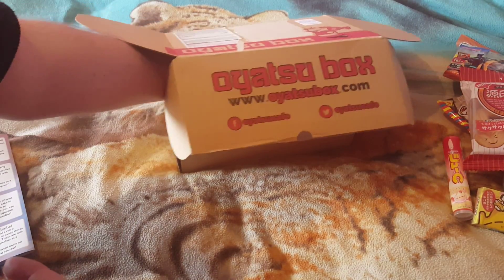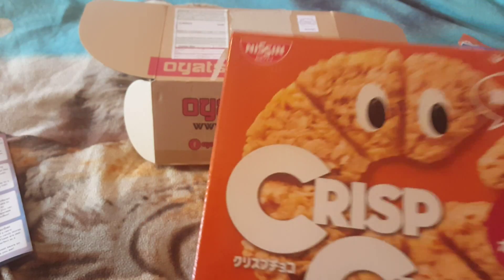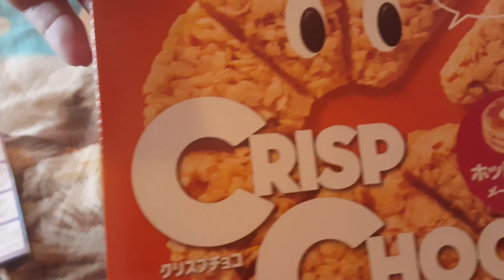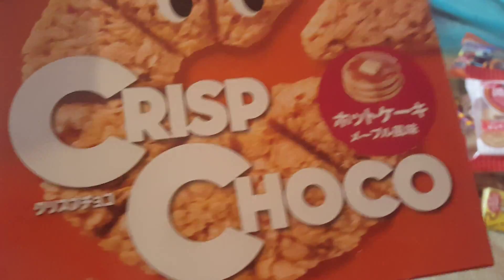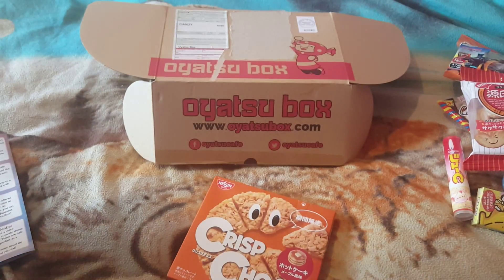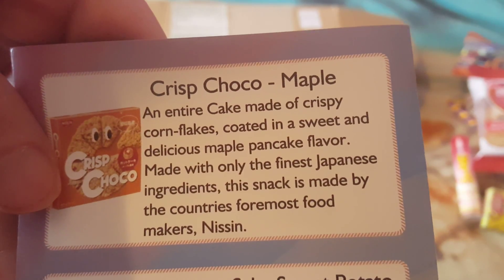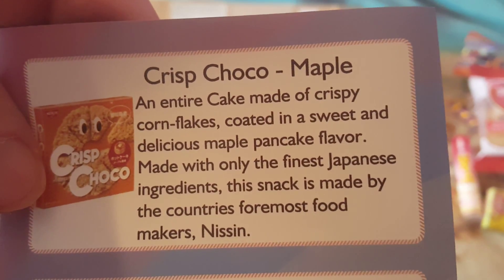Let's see what else we've got here. They look like cornflakes, but let's say it's crispy cocoa — like pancakes with syrup. It's a cornflake, pancake flavour. Very nice guys.